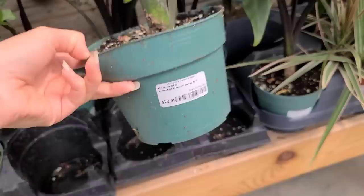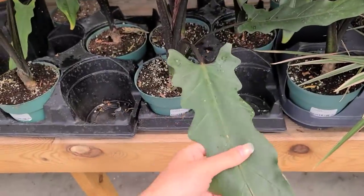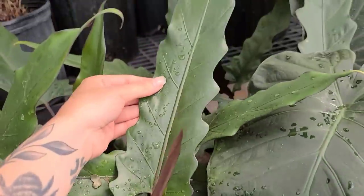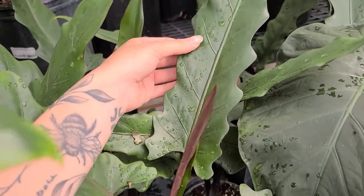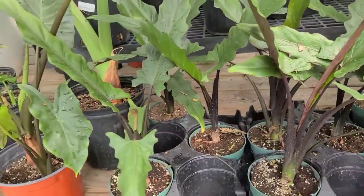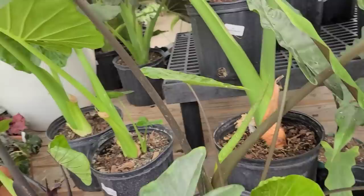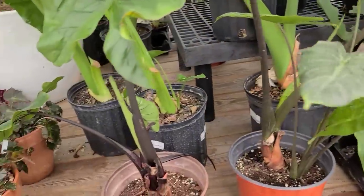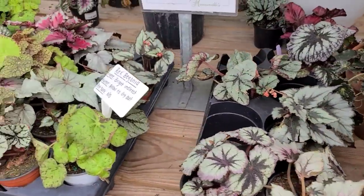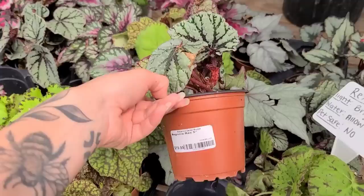Alocasia lauterbachiana for $28.99 — I also call this purple sword. I had a variegated corn from my friend Tessa and I killed it and I'm still sad about it. This is the first time I've even talked about it — it's been months since that thing died. Yes, I am devastated. Some cute Rex begonias that need a little bit of love — $20. I always like this silver one.